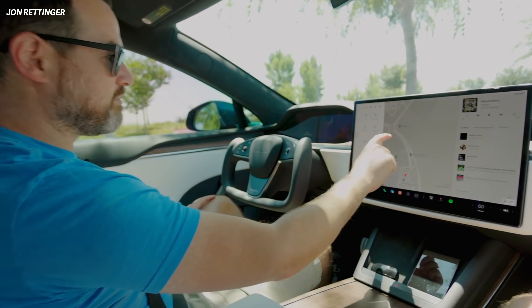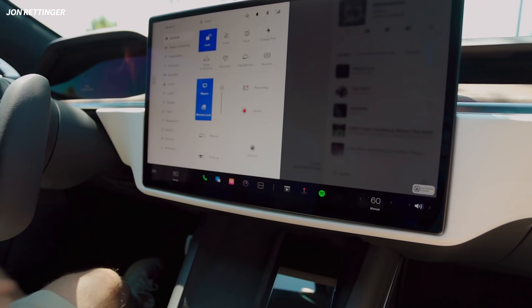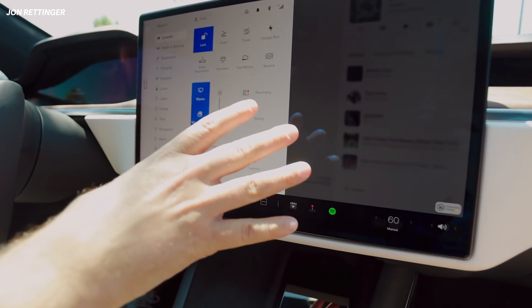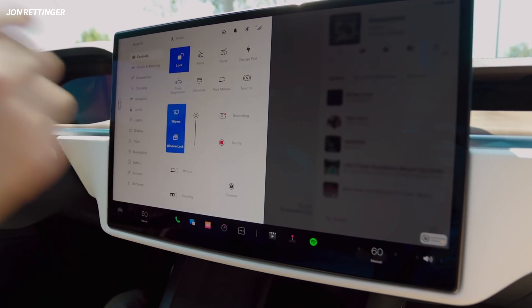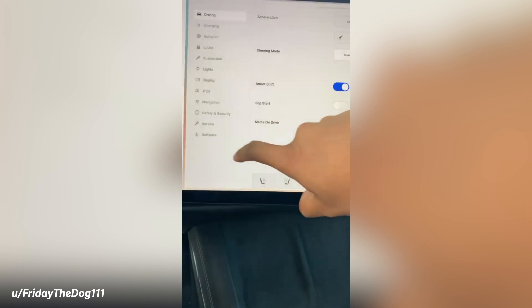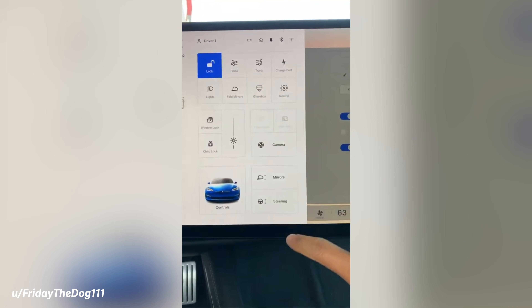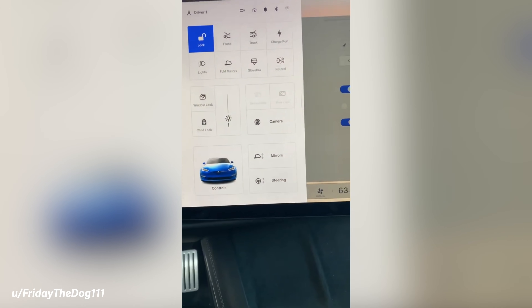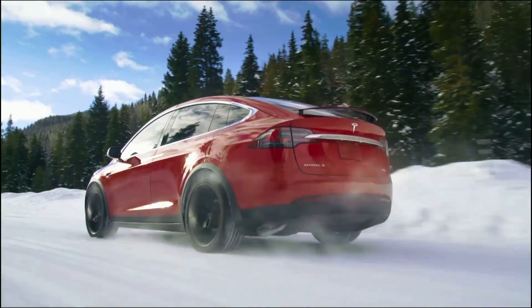Another big improvement is a new quick control area — a sort of control center — that allows you to perform many car functions with one button press instead of three or four. Settings are no longer buried in menus. You now have a new and improved menu system that lets you control different parts and functions of the car much more easily with just a button press or two.